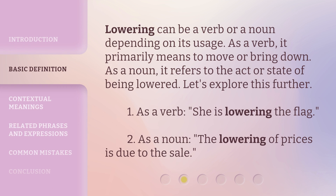Lowering can be a verb or a noun depending on its usage. As a verb, it primarily means to move or bring down. As a noun, it refers to the act or state of being lowered. For example: as a verb — 'She is lowering the flag.' As a noun — 'The lowering of prices is due to the sale.'